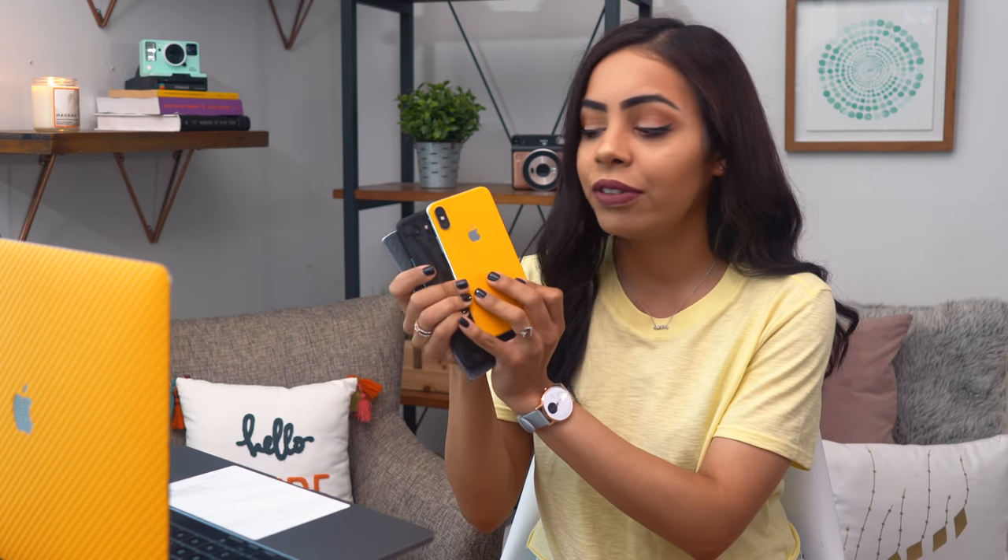Hey guys, it's Krystal and I got another three-way camera comparison today between the newly released Note 9, the Google Pixel 2 XL, and the iPhone X. And before we get into it, shout out to dbrand for the lovely looking skins.